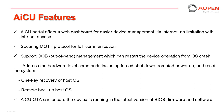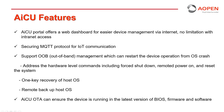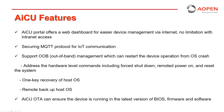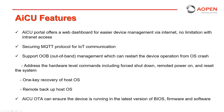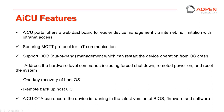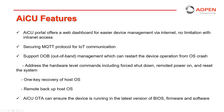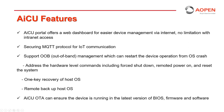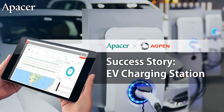The following features set AICU apart from other device management solutions: secure MQTT protocol for IoT communication; support for out-of-band (OOB) management, allowing device reboots after an OS crash; hardware-level access to commands including forced shutdown, remote power-on, and system reset; one-key recovery of host OS; remote backup of host OS; and over-the-air (OTA) updates for BIOS, firmware, and software.